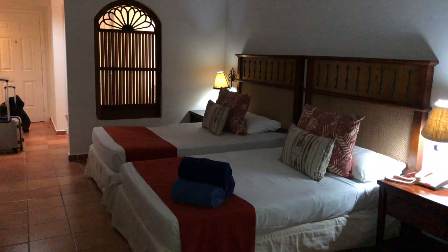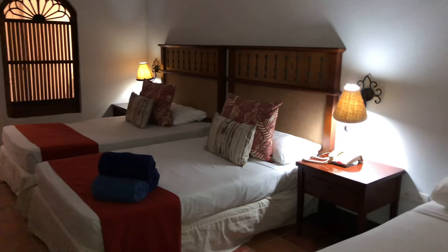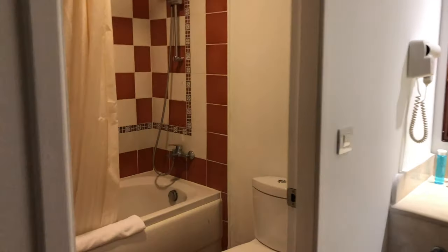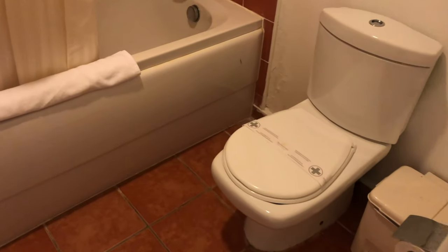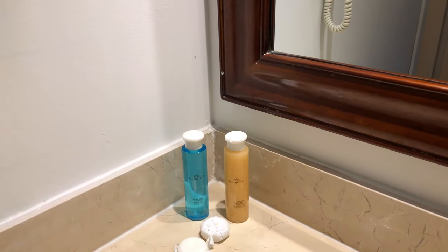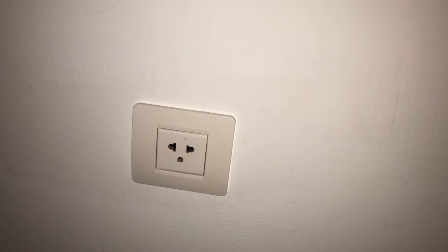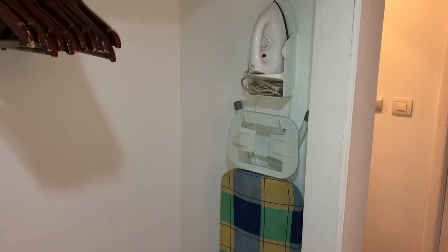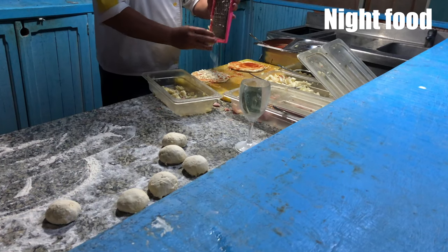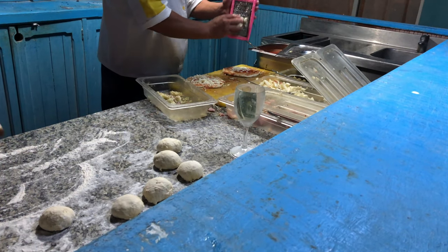When we entered the room, right away we found two cockroaches. Other than that, the room was clean, so we didn't want to complain much. We were tired and very hungry, so we went to find food. They told us there were two options: one place serving hamburgers and hot dogs, and another serving pizza.